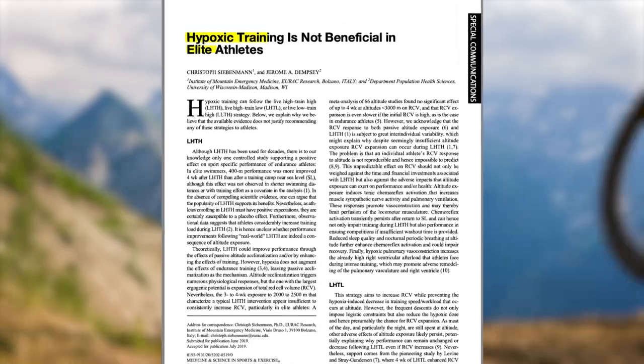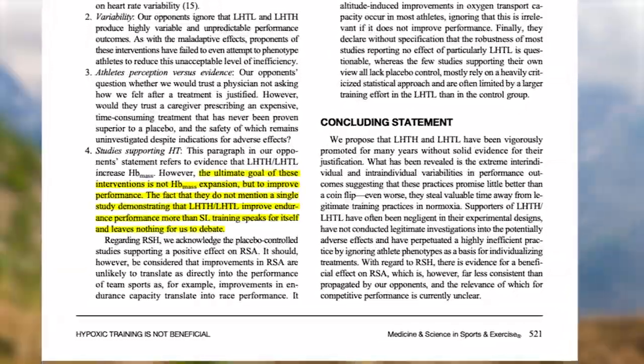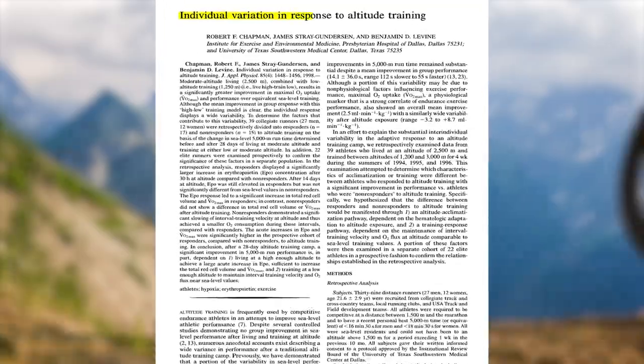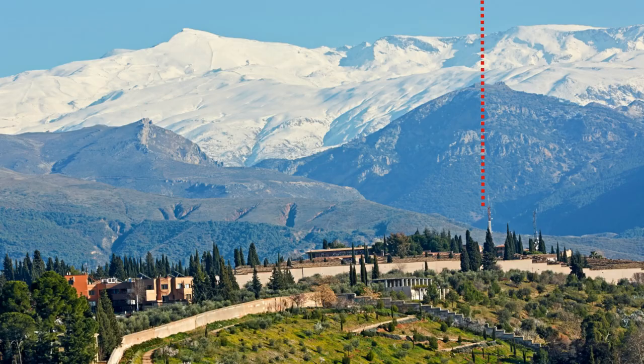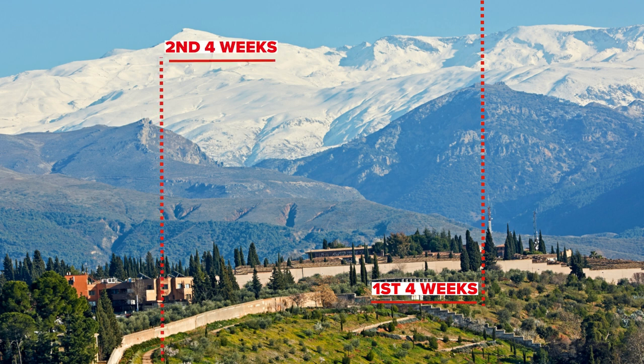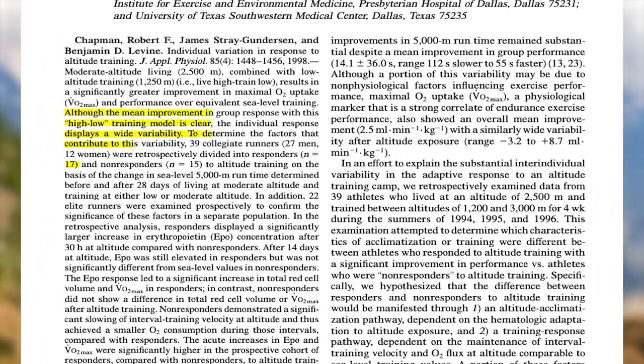Seidman and Dempsey's main contention is that there's a lack of solid research proving reliable performance improvement from altitude training. They reference a 1998 retrospective study by Chapman and colleagues that looked at data from 39 athletes who did an altitude training camp. Athletes first performed a four-week training block at sea level to establish a baseline, then went up to 2,000 meters (6,500 feet) for another four-week block at altitude with reduced intensity but matched overall training load. Improvement was measured in 5K time trial time, VO2 max, and biomarkers like EPO concentration. While all 39 athletes saw improvement from the sea level block, only 17 saw improvement from the altitude training.